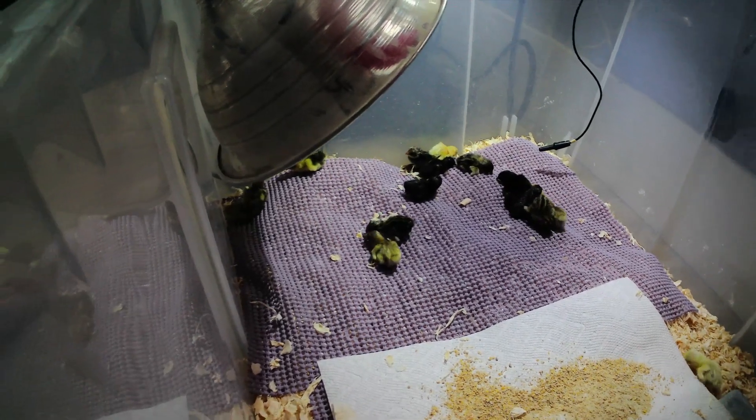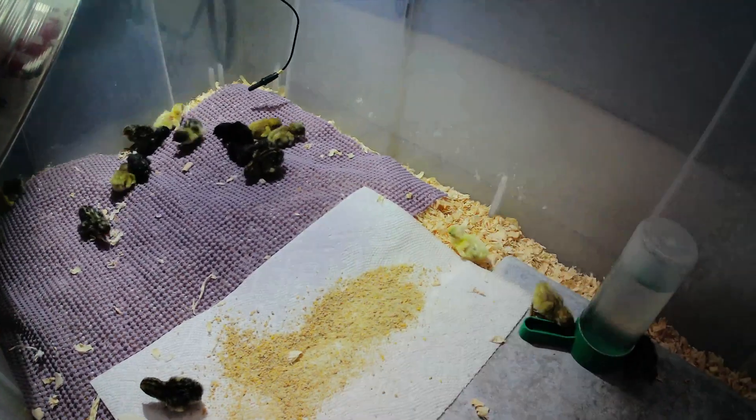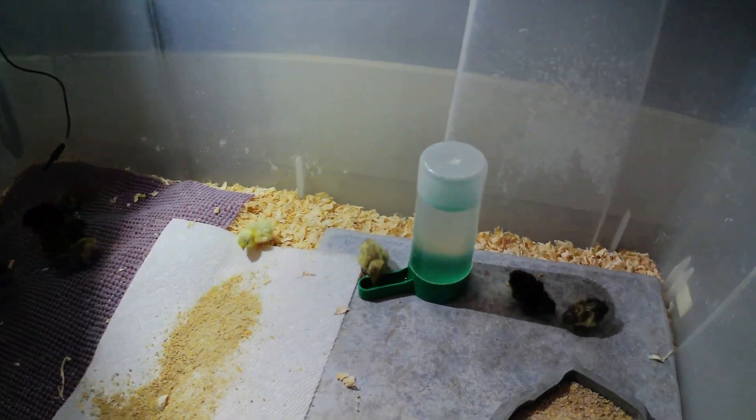I have button chicks. All these little bumblebee-sized chicks are just so adorable. Look at these things. They're so cute.